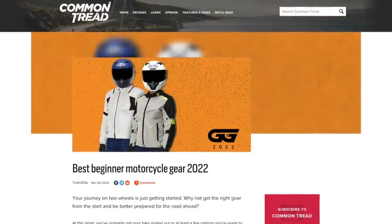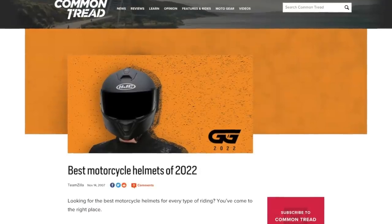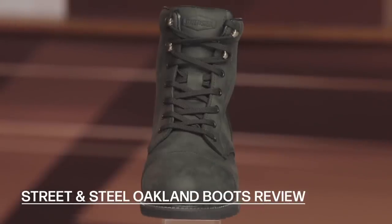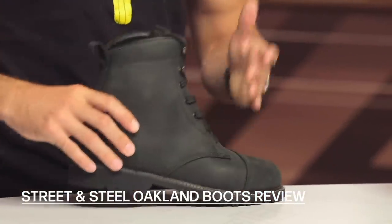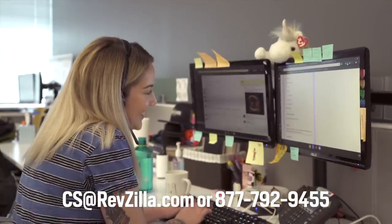That wraps up our top picks for the best beginner gear of 2022. Don't forget we've also put together gear guide articles on Common Tread that provide greater detail on every category across motorcycle apparel — there are a lot of great options out there. Check out the detailed breakdown videos for all the picks you've seen today. If you're still feeling unsure as to what gear is the right choice for you, don't hesitate to reach out to our customer service team — they're well-versed in the world of motorcycle gear and will be happy to point you in the right direction. Thanks for watching.